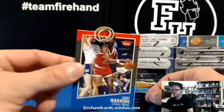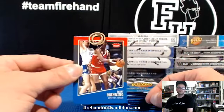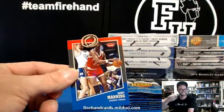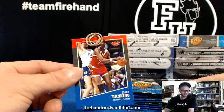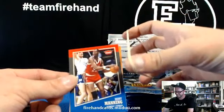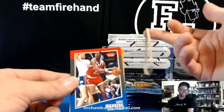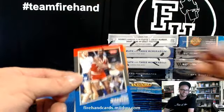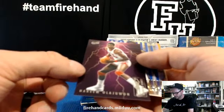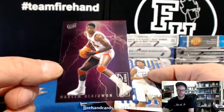There is a rubber band inside that pack, guys. What the hell is that? Boom! Hakeem Olajuwon — Scoring Kings. That's a pretty cool looking insert right there — Hakeem the Dream, Houston Rockets Scoring Kings insert.